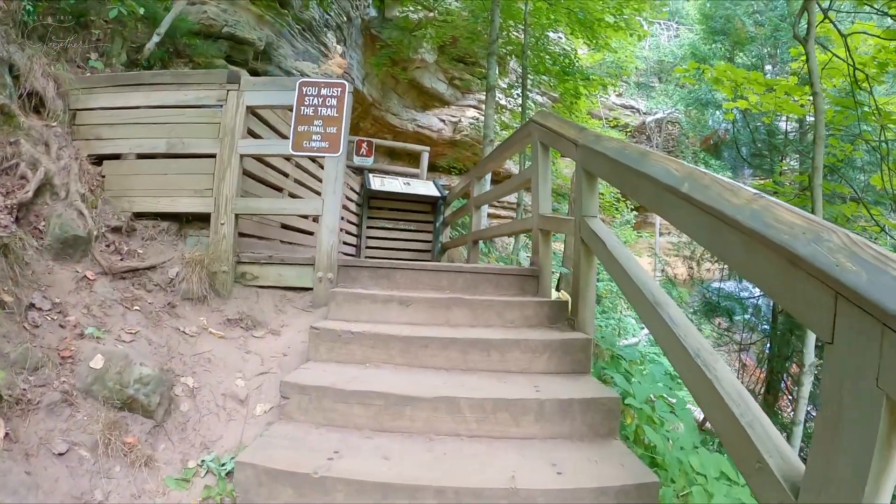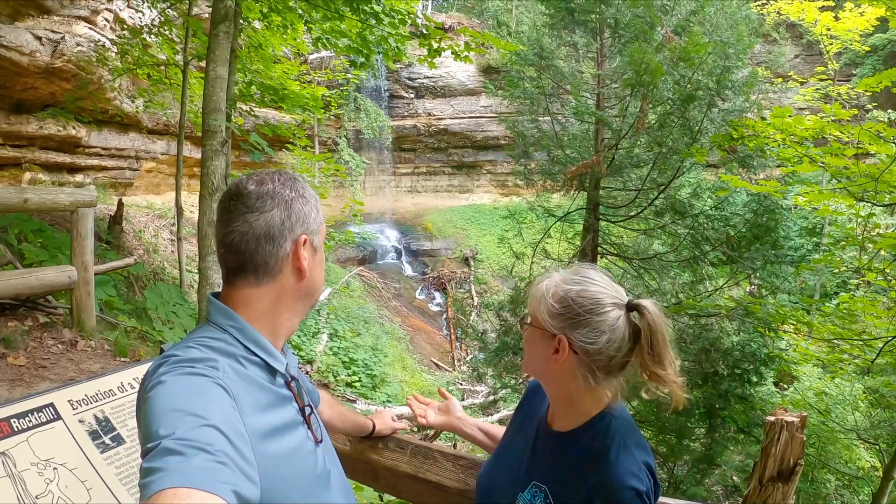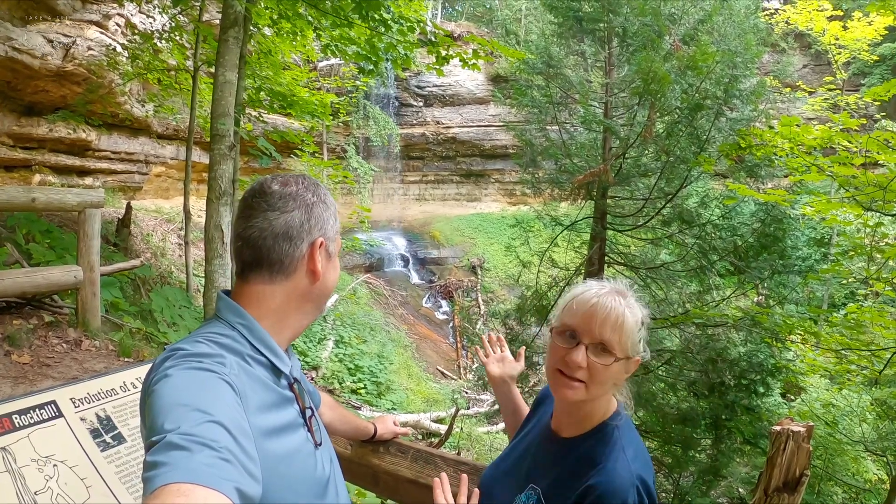This doesn't go very far. So if you get to the normal observation area and it's really loud and a lot of people, take one of the staircases and go up a little higher and it will be peaceful. Nobody wants to find that out — I like this view better.